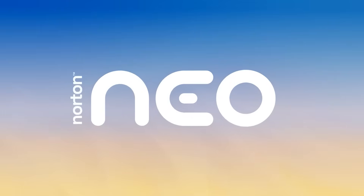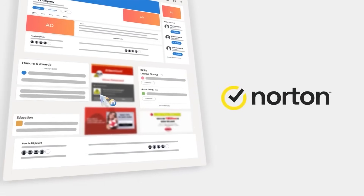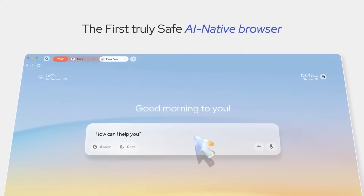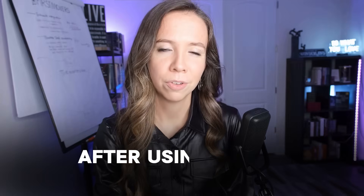If you know my channel, you know I don't hype tools lightly. But Neo browser, built by the Norton team, is doing something I haven't seen before. It's the first AI-native browser that helps before you even ask. And after using it for the past few weeks, I can't go back to regular browsing. Let me show you why.